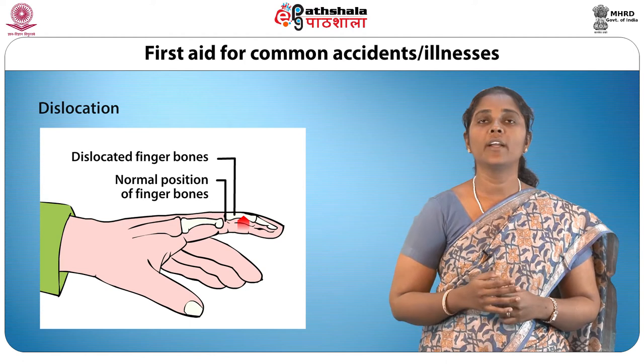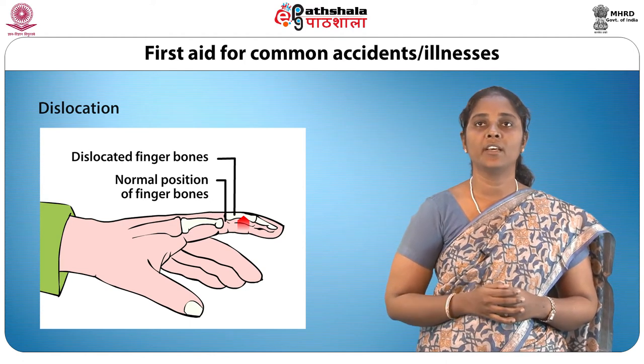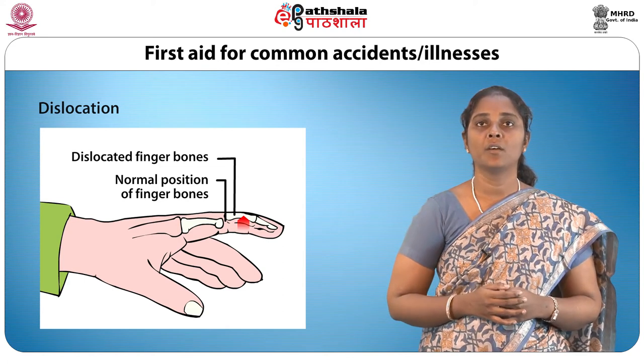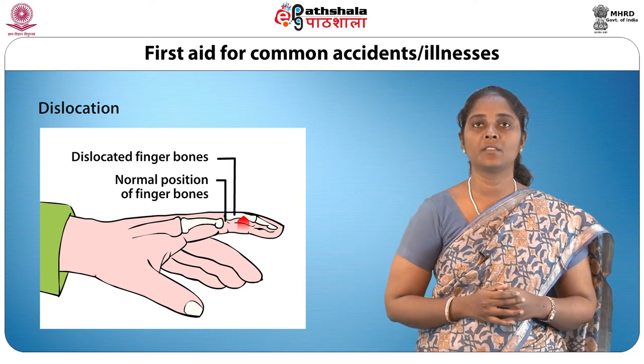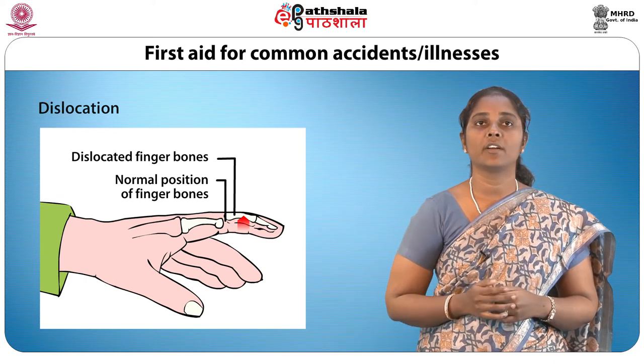Dislocation: when a joint is dislocated, the casualty is unable to move it in the usual way. There may be swelling and numbness beyond the point where the dislocation has occurred. Do not attempt to replace the bone in its proper place; keep the parts as still as possible until the doctor arrives.